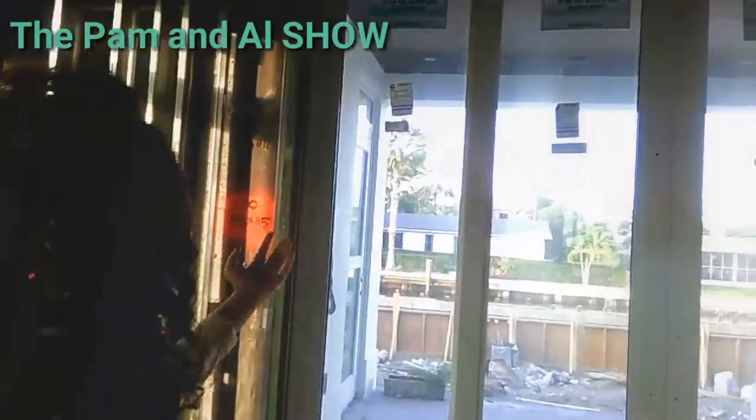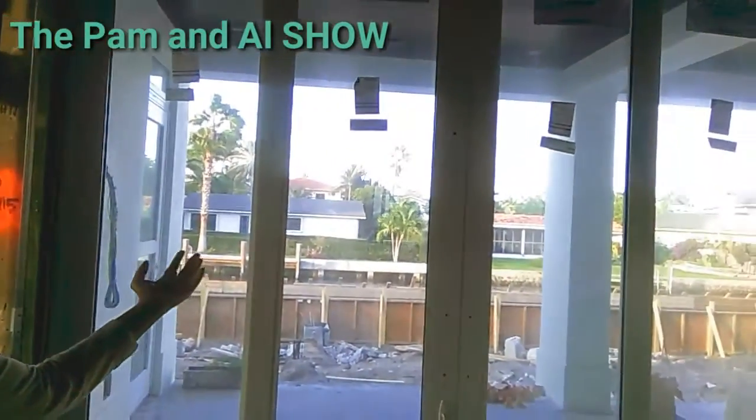Hello, welcome. Come right this way. Overlooking the intercoastal. It's not completely done yet, but look. Can you imagine cooking and looking over?